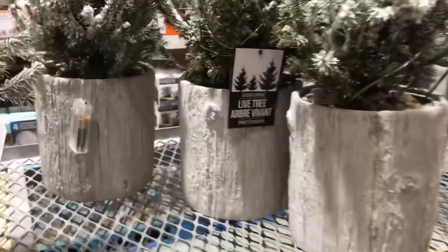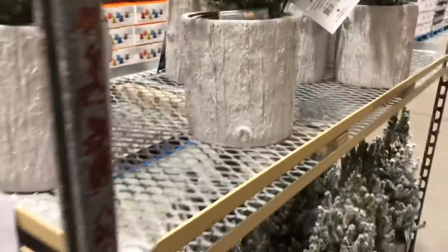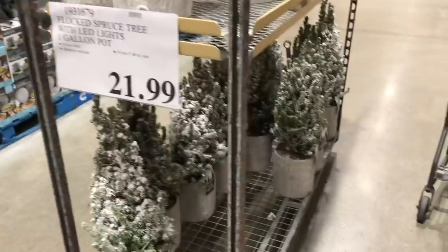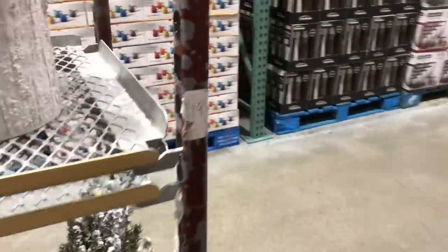They have these carts with beautiful real trees and little lights in them. Do you see the battery packs? For $21.99 — look at the gorgeous pot. And they're like a pretend flocked, I guess. They're so pretty.